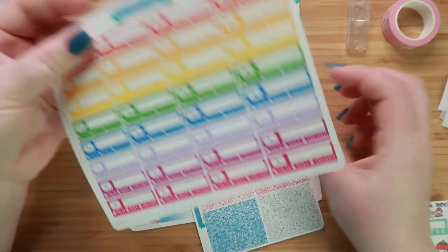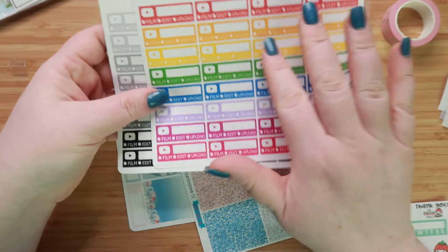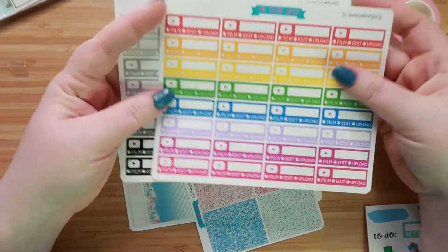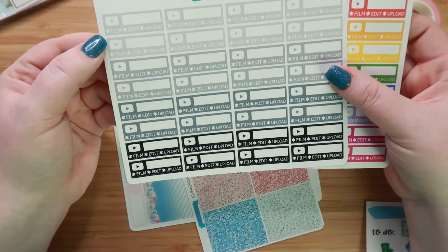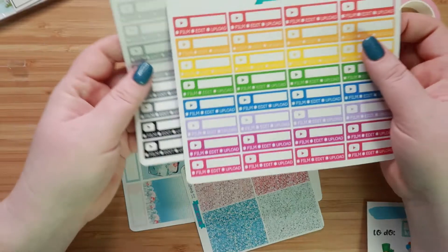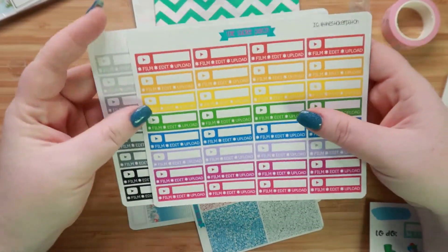I'm going to show you the kit last. I also got these YouTube stickers. I couldn't decide because I liked some of these colors but not all of them — I couldn't see myself really using the red that much or the yellows or greens, like the lower half I could. So I got this one, and then I also got it in the monochrome and it says film, edit, upload. And of course you have your little YouTube icon and a place to write the name of whatever you're working on. These ones you get 32 of those stickers, so that's a pretty good amount.